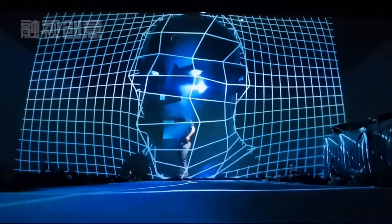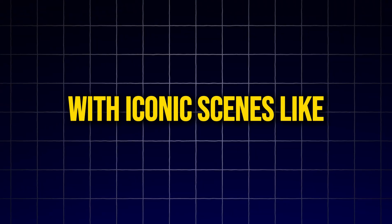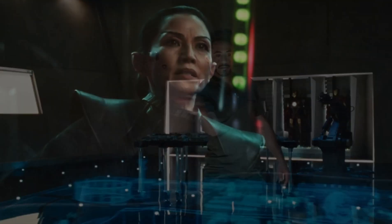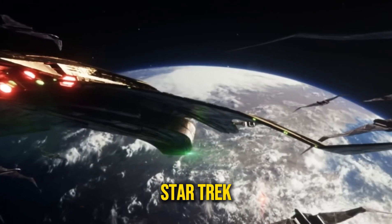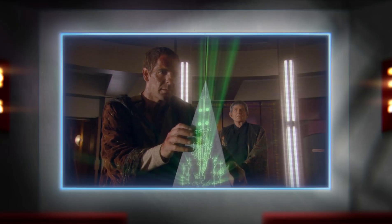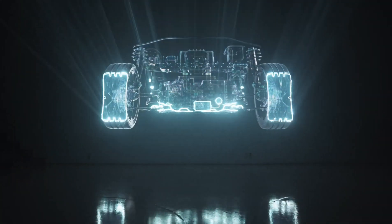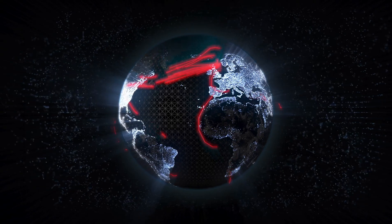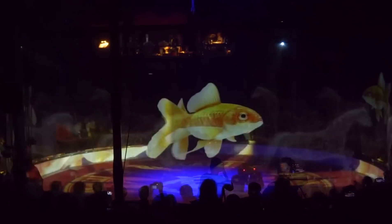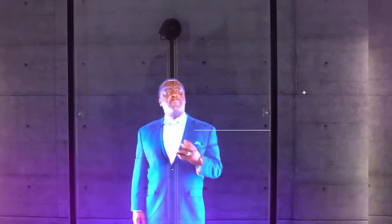Holographic technology has long captured the imaginations of sci-fi enthusiasts, with iconic scenes like Tony Stark waving around holographic screens in his workshop and the futuristic projections in Star Trek. These once far-fetched ideas have inspired countless imaginations, promising a future where we could interact with 3D projections of people, objects or even entire worlds. Now, as technology rapidly advances, the idea of fully immersive holographic environments is no longer just fiction — it's slowly becoming a part of our reality.